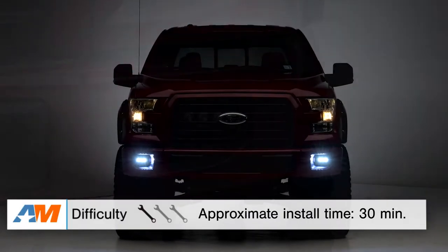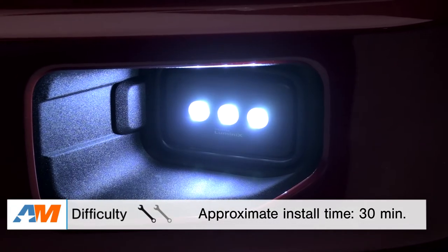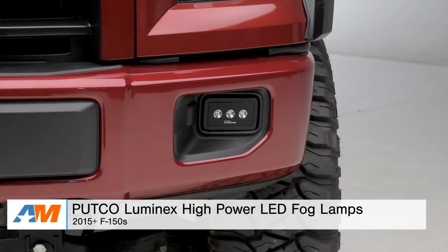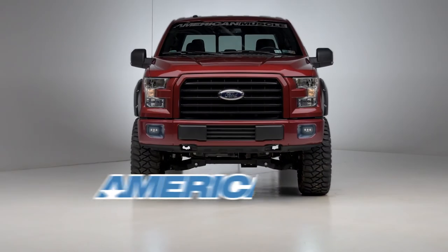Overall, 30 minutes tops on the installation, and I'll definitely be giving this one a one out of three wrenches on our difficulty meter. To wrap things up, if you're the owner of a 2015 or newer F-150 and you're looking to improve your overall visibility for better on- and off-road lighting while getting a nice LED styling, check out the Putco Luminix High-Output LED Fog Lamps, available right here at americanmuscle.com.